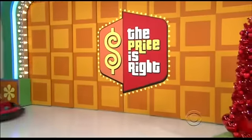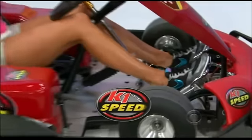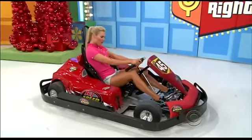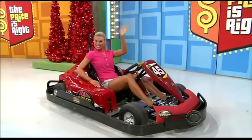Rick, do you feel the need? The need for speed? Then you'll love spending hours whizzing around in this new go-kart. From K1 Speed comes this electric race car inspired go-kart featuring a 20 horsepower DC current engine, multi-function digital electronics, Formula One inspired slick tires, and hydraulic rear brakes from K1Speed.com.